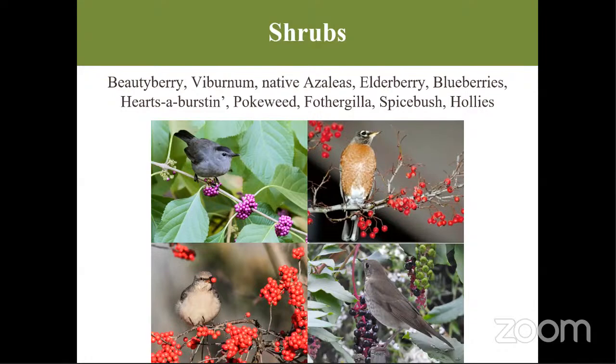If trees aren't your thing, shrubs are a great option because they're very maintainable — they usually don't grow above your own height. Most of these shrubs will have beautiful berries, and most birds love berries. You can plant blueberries or beautyberry with its bright pinkish-purple clusters, elderberries which have added health benefits for you personally, and spice bush and hearts-a-burstin, which is a native strawberry. All of these plants have berries beloved by birds.